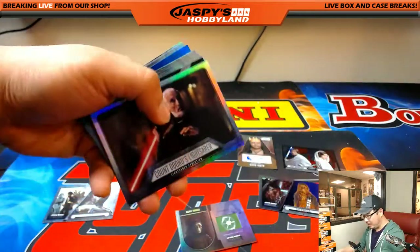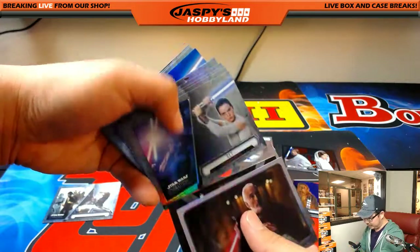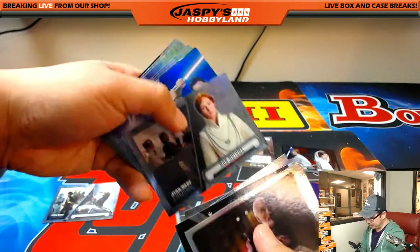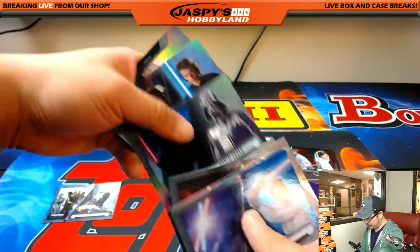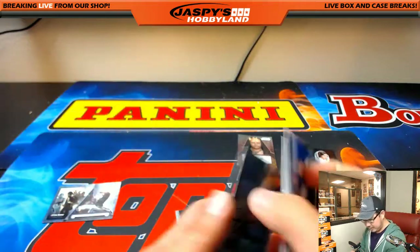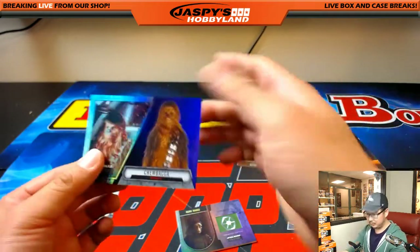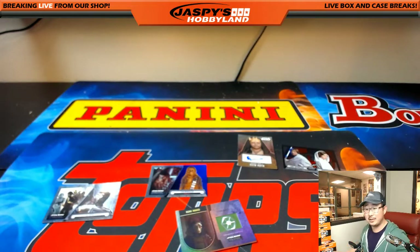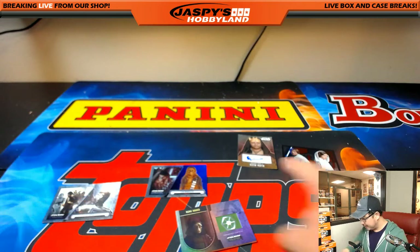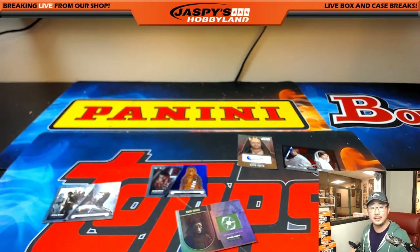It makes me happy when I'm helping you complete this collection, man. Obviously I'm a fan of Star Wars as well, so I enjoy doing this. And it looks like that is it. Nice box for you, Curtis — nice short print, auto, stained glass, relic, purple, et cetera. That was 2016 Topps Evolution Star Wars. Wait until next time to see when Curtis does another box. Stay tuned. We'll see you next time, folks. Bye-bye.